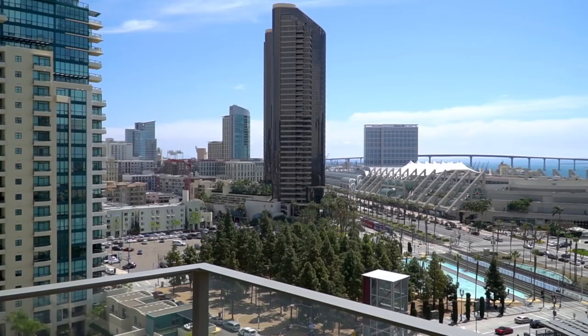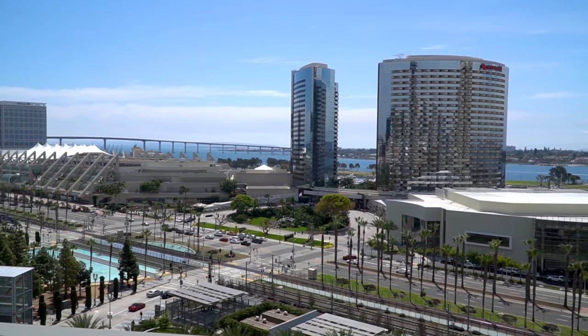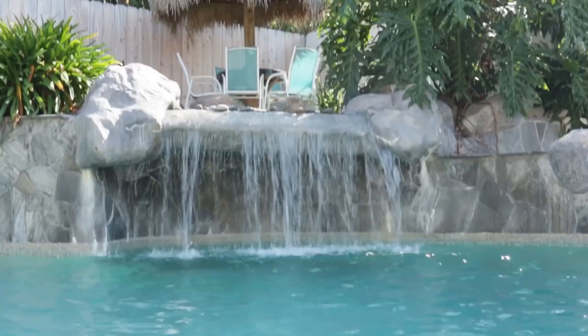Hey everybody, this is Eric with Arenda. I'm here in beautiful San Diego with Javier Payan from Payan Pool Services, here at this beautiful pool that he just took under service a couple of years ago. We wanted to talk to him about how he discovered Arenda and the app, how we're doing things a little bit differently, and I want to pick his brain with questions. Thanks for being with us.